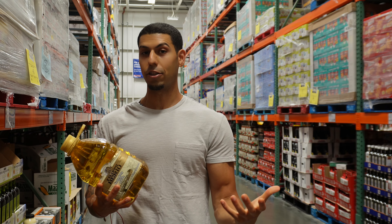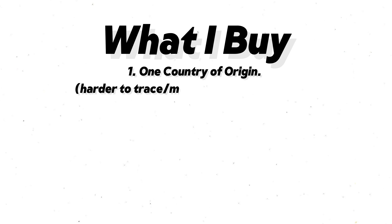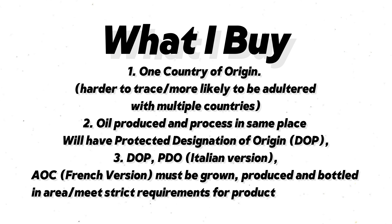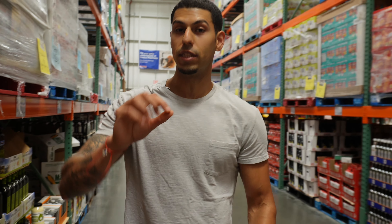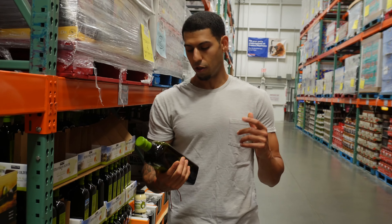I'm going to show you what I actually buy here at Costco. Instead of buying something like that, make sure the oil comes from one country of origin — either Spain, Italy, or Greece — where the oil is processed and produced in that specific country. You'll see on the label it will have a Protected Designation of Origin, or DOP.